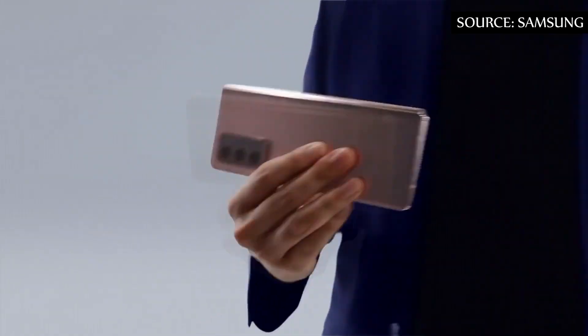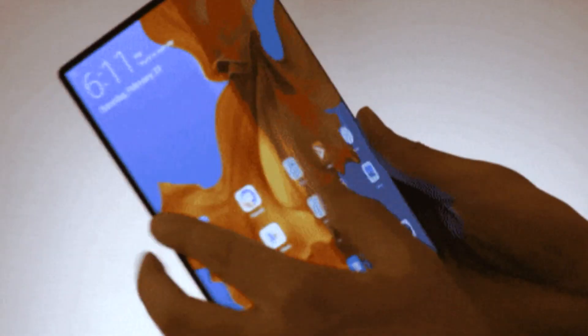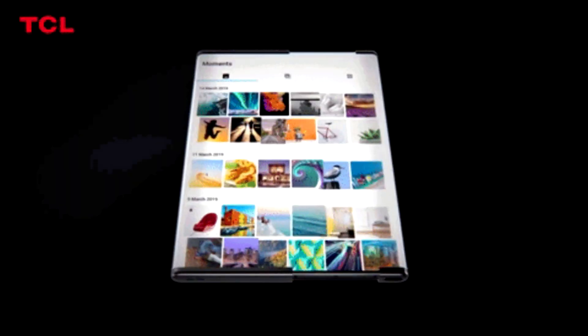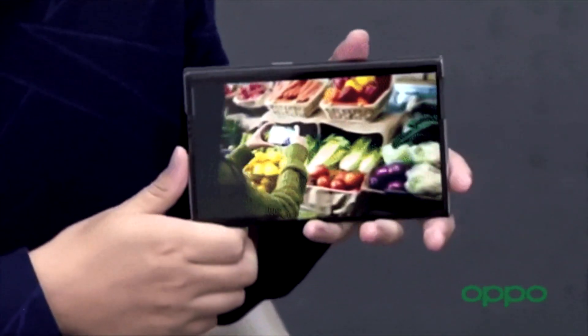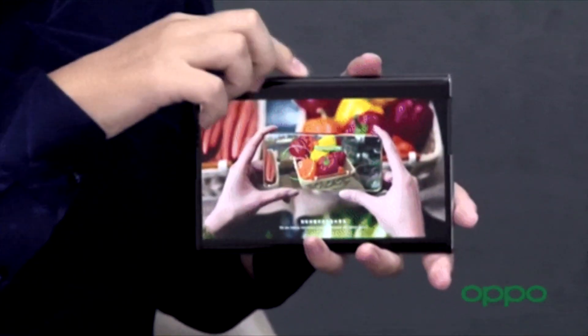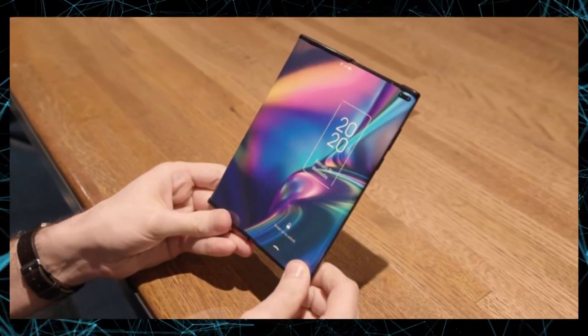Samsung seems interested in investing more and more in the foldable smartphone market, and like it, other brands have already seen an interesting future in alternatives that implement two screens or a single panel in an interesting way. LG with an Explorer Project model with sliding screen and Oppo with its own concept of the same idea — and apparently Samsung will also be riding this wave.